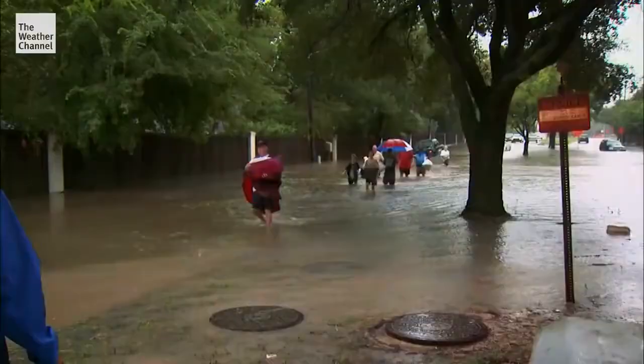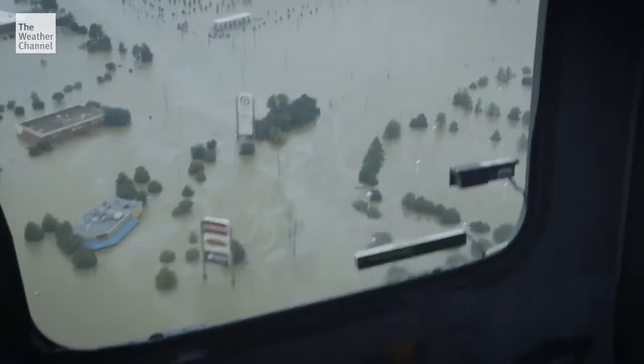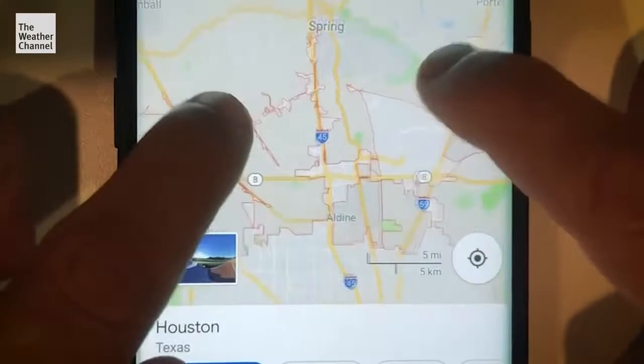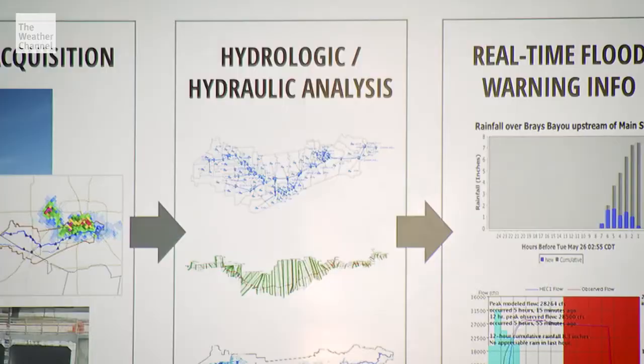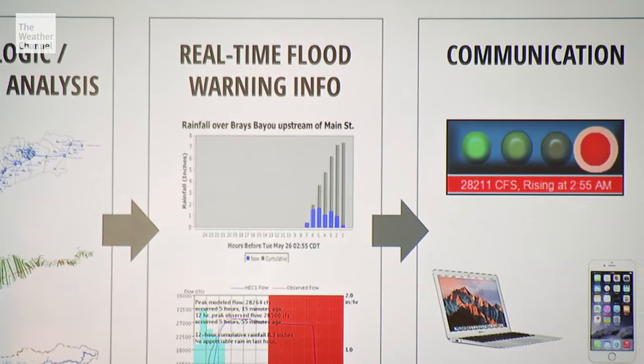When the next storm comes — and it will — raindrops will fall on a new Houston, a more high-tech place where internet-connected flood detection systems will trigger everyone's phone. The road network is completely contained in a computer model. The pilot program instantly shows flooded-out roads, helping Houstonians get to safety faster. We're using the power of Google Maps combined with the power of our flood warning system, and we've married the two together.